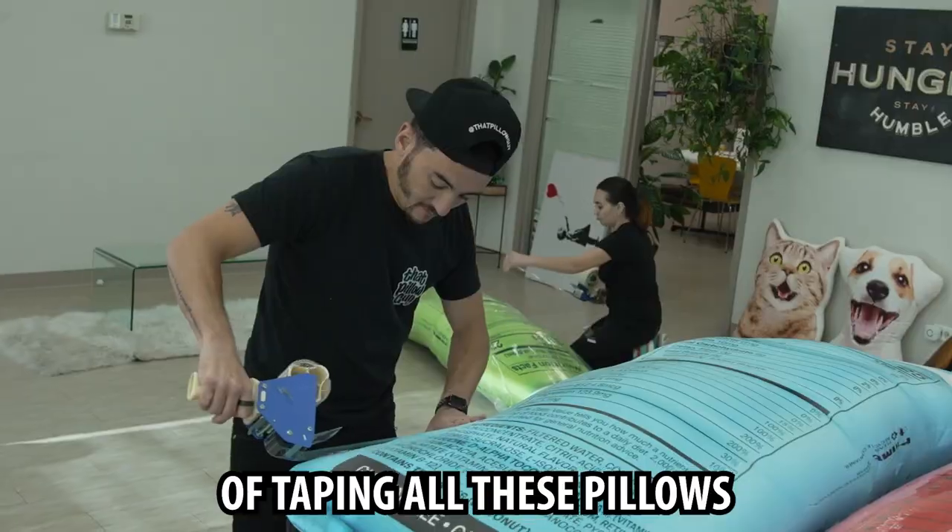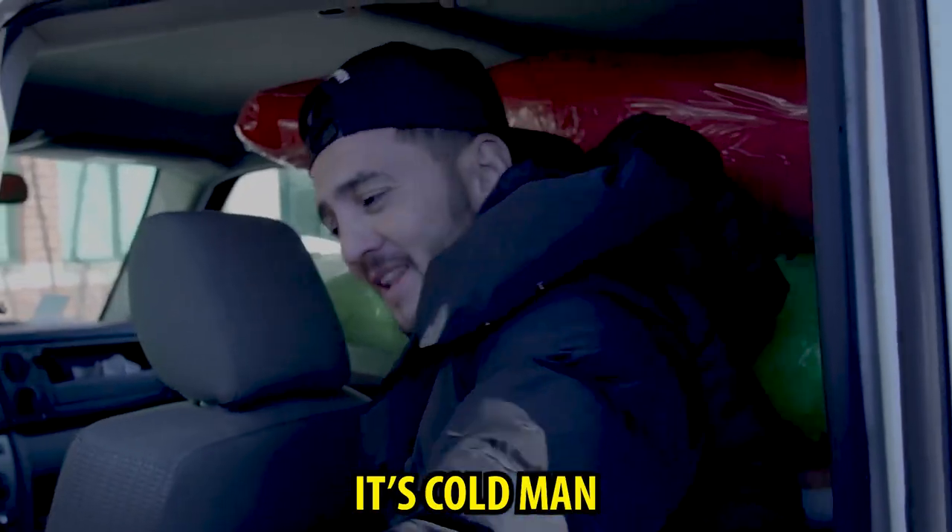So after about an hour of taping all these pillows, we were finally able to take them to the mountain. Woo! It's cold, man. Let's go.